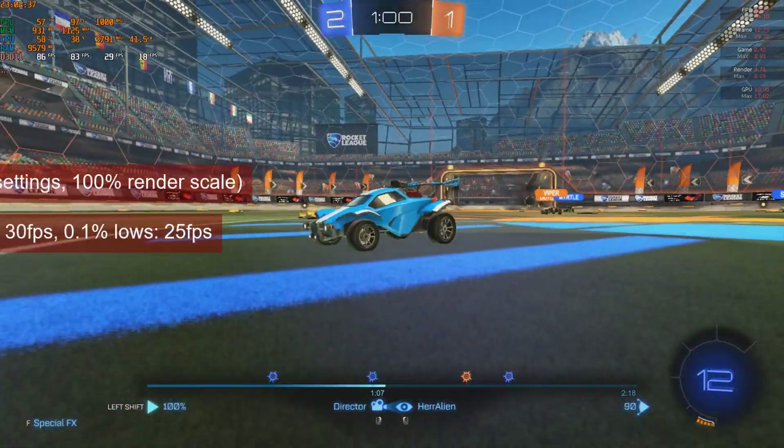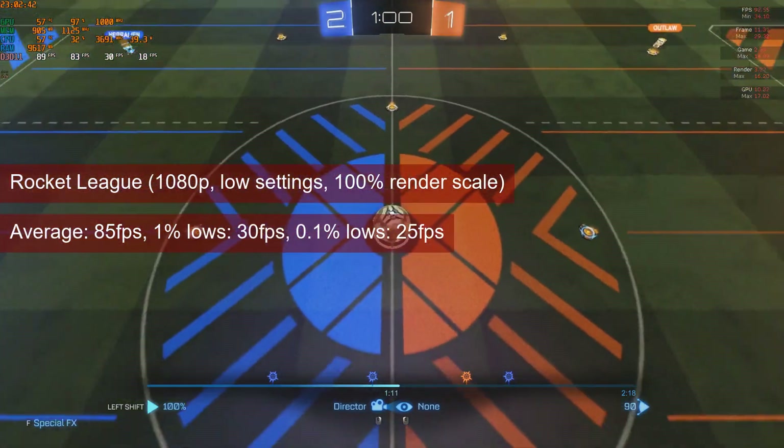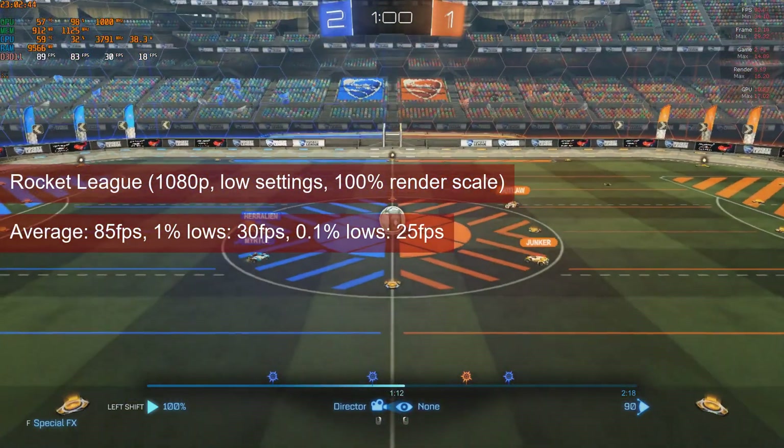Rocket League will also run acceptably at 1080p with lower settings, providing averages in the 80s, with 1% lows at 30fps.